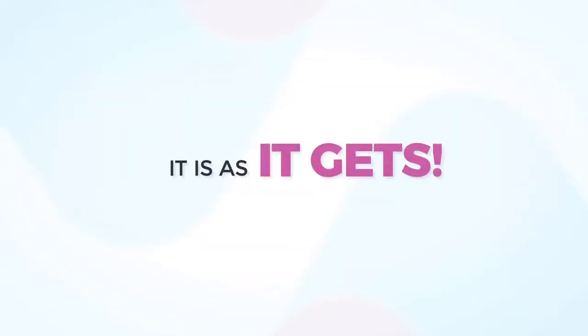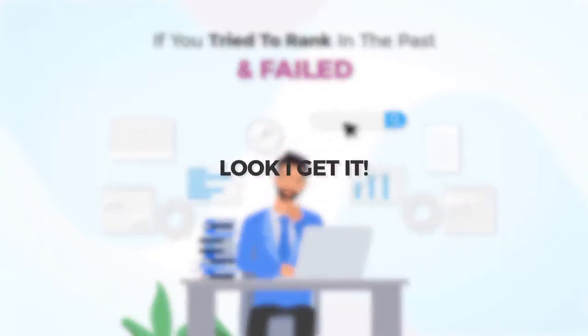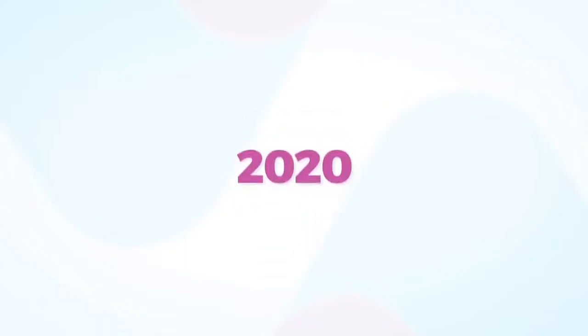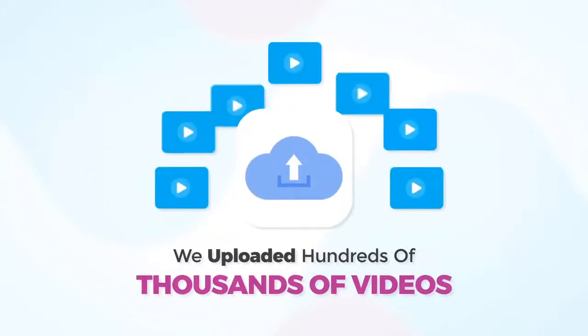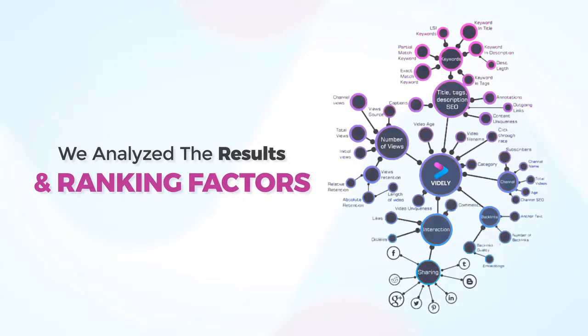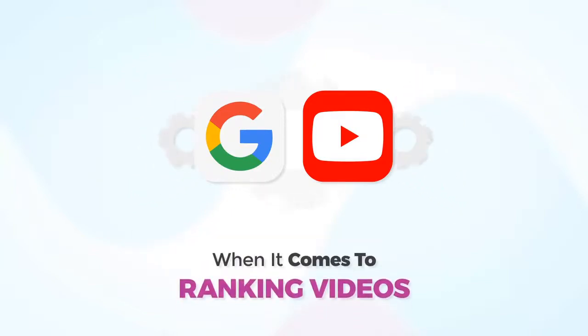It is as easy as it gets. If you tried to rank in the past and failed, I get it — doing this manually is tedious, hard, and to actually rank, you have to be an SEO Jedi. Not anymore. For the past five years, we made it our life mission to reverse engineer the YouTube and Google ranking system and figure out how to find the most profitable untapped keywords. We uploaded hundreds of thousands of videos and analyzed the results and ranking factors, determined to figure out what Google and YouTube algorithms like and don't like when it comes to ranking videos.